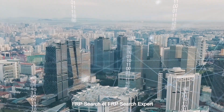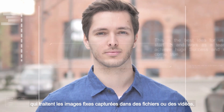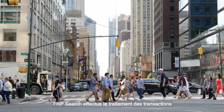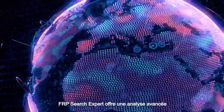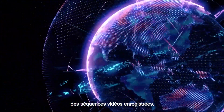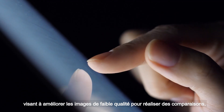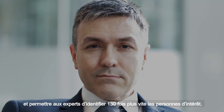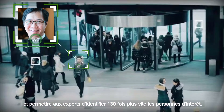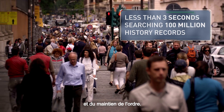FRP Search and FRP Search Expert are powerful applications to process still images captured from files and videos and cross-check them against a large database. FRP Search performs transaction processing for search and enrolment. FRP Search Expert provides advanced image analysis of days of recorded videos with additional editing features to enhance low quality images. They perform comparisons enabling forensic investigators to identify persons of interest up to 130 times faster. FRP Search and FRP Search Expert are ideal for public safety, security and law enforcement agencies.